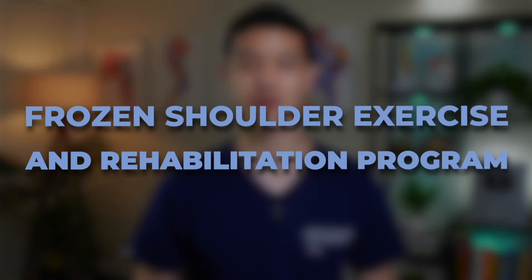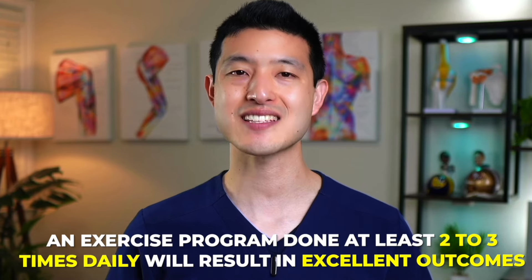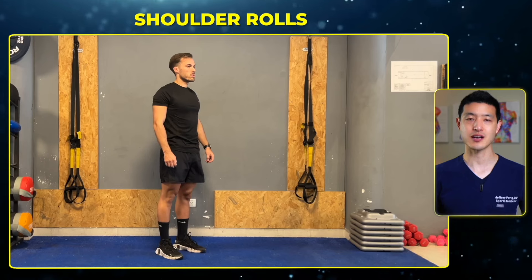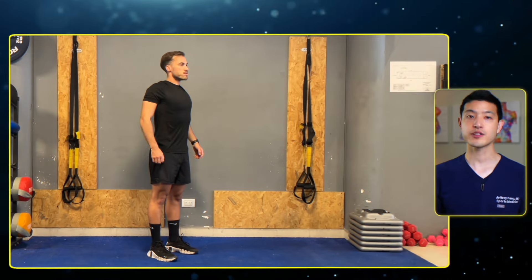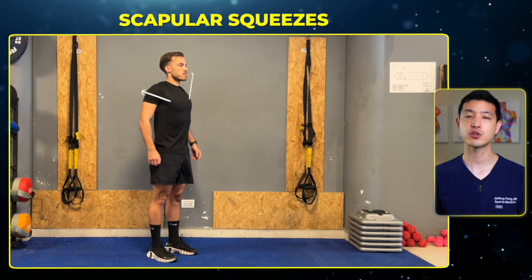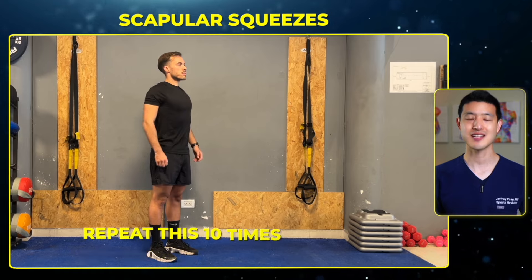Now let's shift our focus to a highly effective frozen shoulder exercise and rehabilitation program. Clinical trials suggest that an exercise program done at least two to three times daily will result in excellent outcomes. The first step is an active shoulder warmup to improve mobility and relieve tension. Start with shoulder rolls: keep your arms relaxed at your sides, lift your shoulders up towards your ears, and then gently roll them forward in a circular motion. Do this 10 times forward and then 10 times backwards. The next exercise in the active warmup is scapular squeezes: start with your arms at your sides, then pull your shoulder blades towards each other and squeeze, holding for one to two seconds before returning to the starting position. Repeat this 10 times.